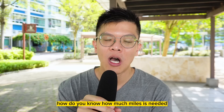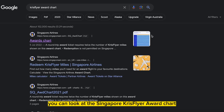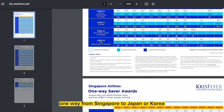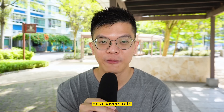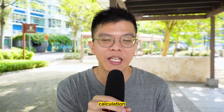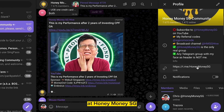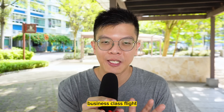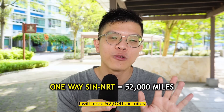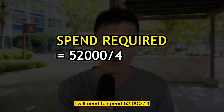Some of you may ask: how do you know how many miles are needed for a particular destination? You can look at the Singapore KrisFlyer award chart, where one-way from Singapore to Japan or Korea costs 52,000 air miles on the Saver rate. If you need help with air miles calculations and destination redemptions, come over to our 7,000-member Telegram group at HoneyMoneySG. For a one-way business class flight, you need 52,000 miles, and on a 4-miles-per-dollar card, that's $13,000 of spend.